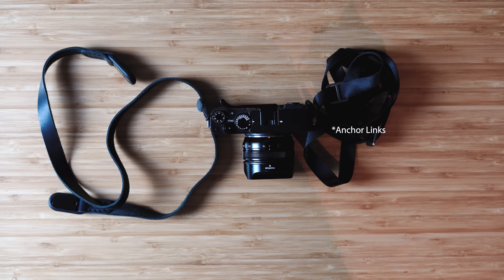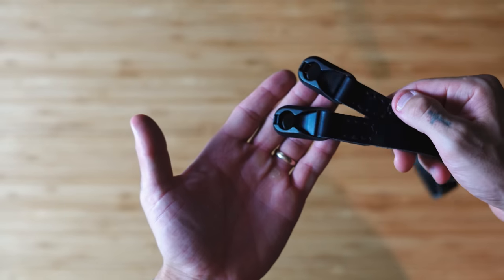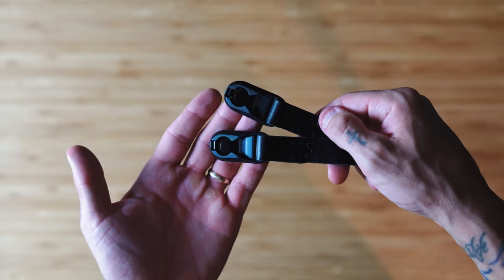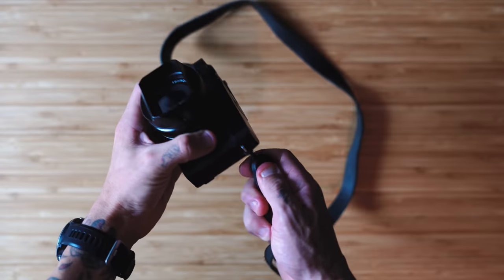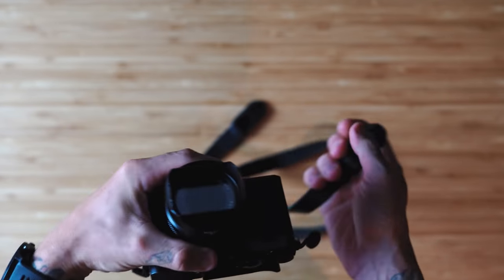The third accessory is Peak Design straps. I have a ton of different Peak Design straps, and I use their quick links — the black ones I picked up from B&H — which let me switch straps on and off the camera seamlessly. Sometimes I use a neck strap, sometimes a wrist strap. The strap I use every single day is made by a company called Clever Supply — an absolutely amazing handmade leather strap. The quality is incredible and it's a real conversation starter when I'm out and about.